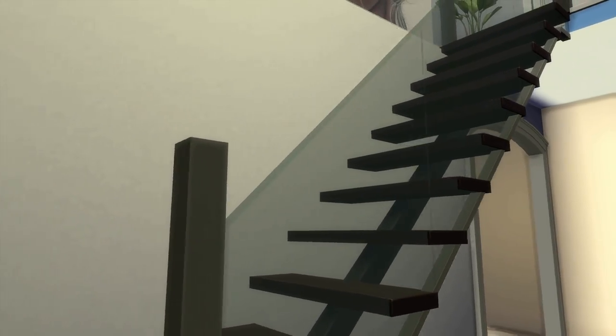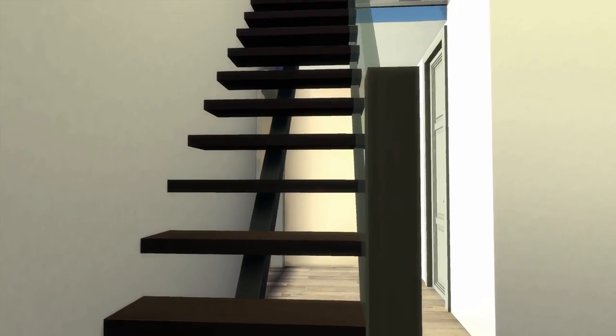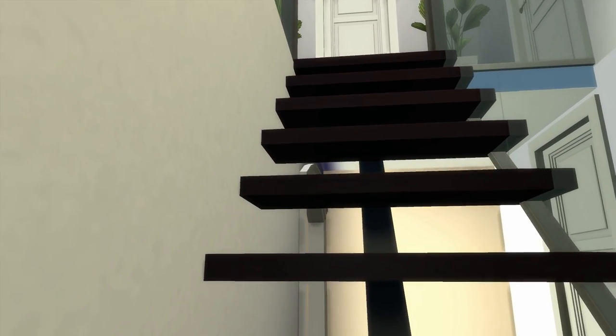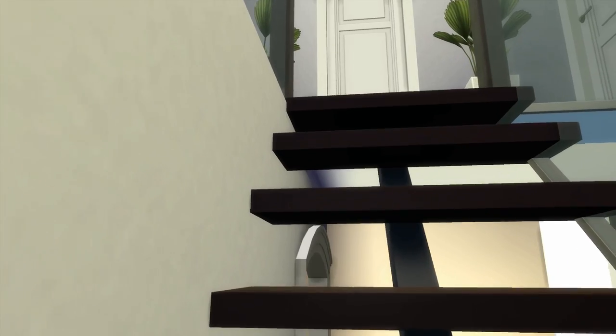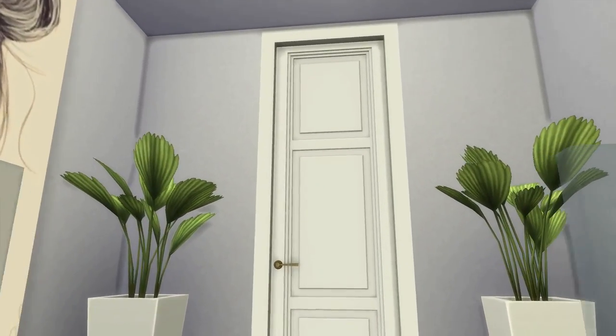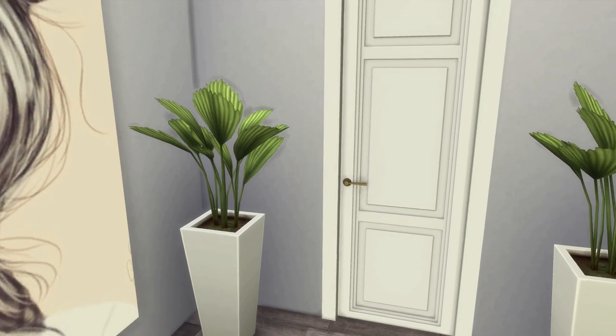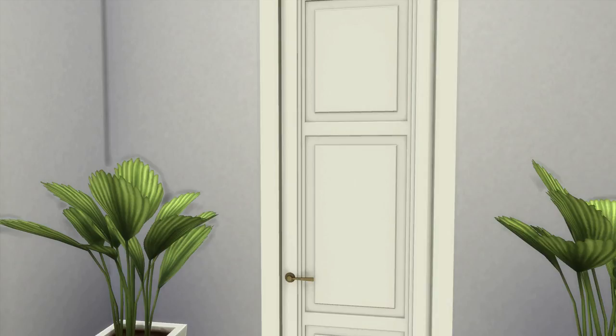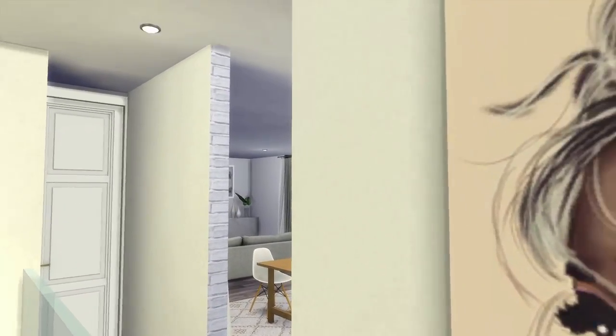We're moving up the stairs now. It took me such a long time — I didn't know how to navigate from E to W to F, it was a mess. But here we go, walking up the stairs taking my sweet little time. Okay, we made it!